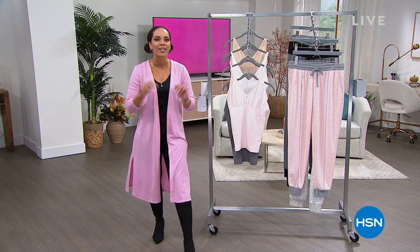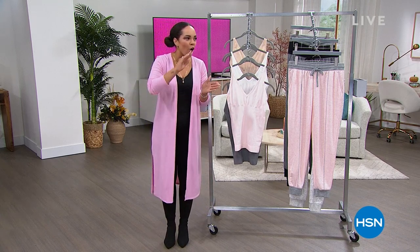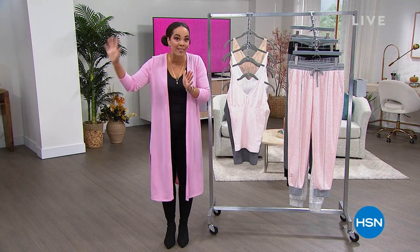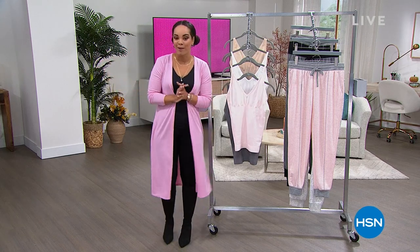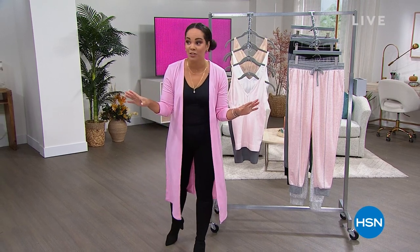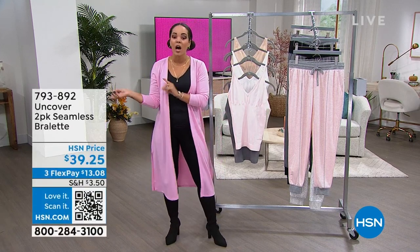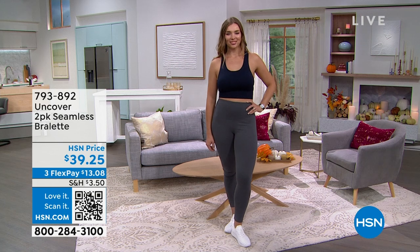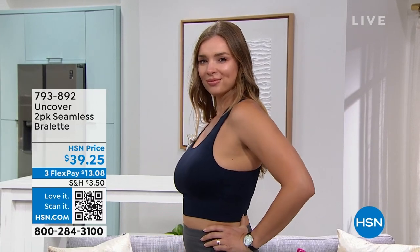We are talking about Uncover. It's an exclusive brand here at HSN. The company actually behind them designs for all the high-end retailers, even celebrity lines when it comes to that everyday lifestyle and even that nice shapewear.